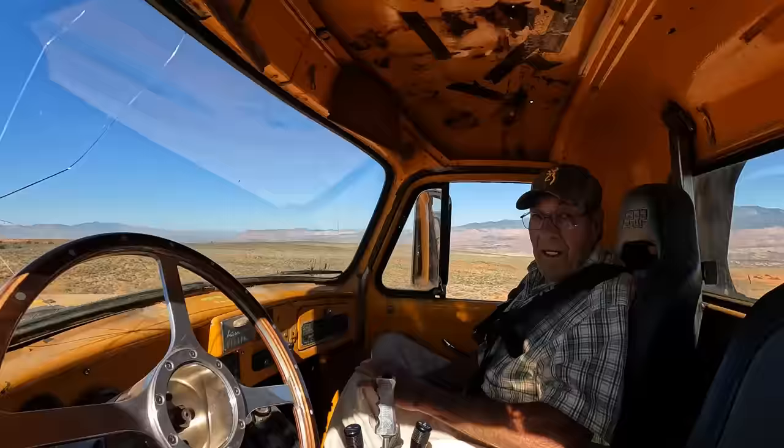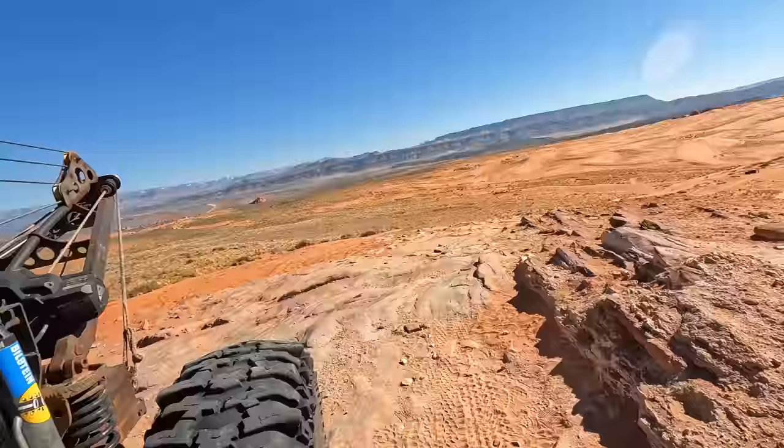Letting the air out of those tires was a huge improvement. The wrecker mobs up these hills but it's a little more challenging in the Samurai. We're here at the top of the world — what do you think, Ed? I think it's pretty high and rough. The Samurai made it, though it's having a little bit of struggle getting up this last hill.